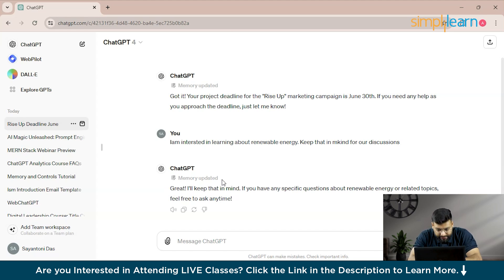Let's focus on the project management application using ChatGPT's memory feature. We'll write some prompts to see how it guides us for project management.